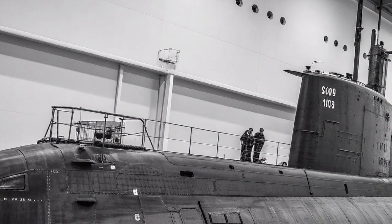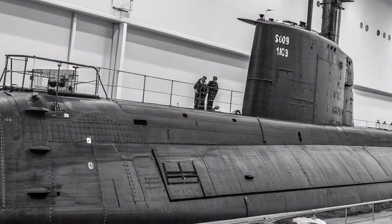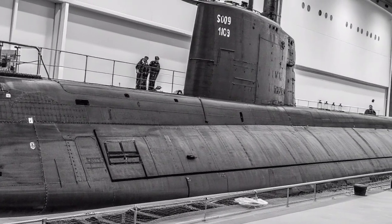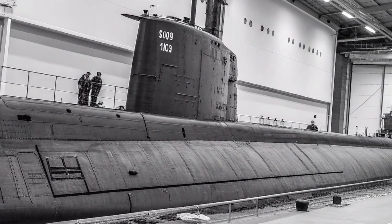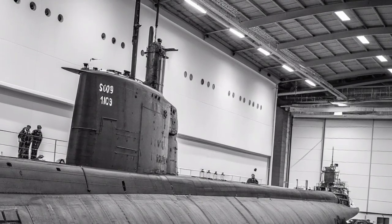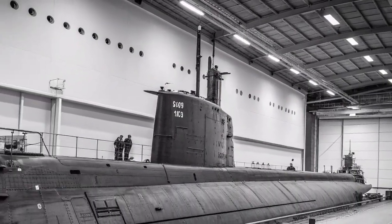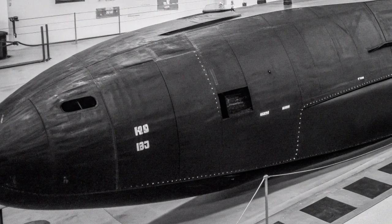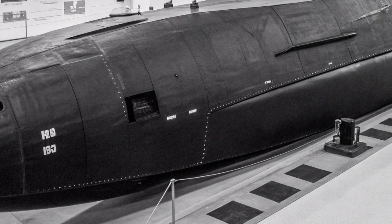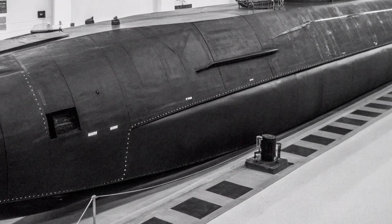Life aboard the USS Ohio is defined by professionalism, routine, and endurance. The submarine's crew of approximately 155 sailors, including officers and enlisted personnel, operate in a highly disciplined environment where every action is carefully monitored and coordinated. Because of her size, Ohio offers relatively more space and comfort than smaller submarines, but living conditions remain austere compared to surface ships. Crews work in shifts around the clock, maintaining systems, conducting drills, and ensuring the vessel remains at peak operational readiness. Meals, recreation, and limited communication with the outside world help maintain morale during extended deployments lasting several months.